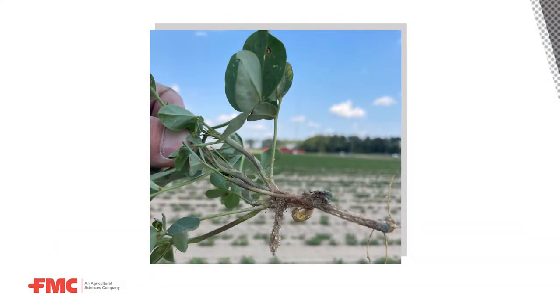The problem with lesser cornstalk borers in peanuts is that they can be very difficult to scout for. This is because they spend most of their life in the soil, in the peanut plant, or inside a silken tube built right off of the peanut plant. To find them, you really have to get down on the ground, dig around in the dirt, and pull plants apart. Because of their cryptic nature, growers may not even realize they have a problem unless someone is intensely scouting. It's really important to scout and look for the pest, because for proper management you need to time that spray accurately.